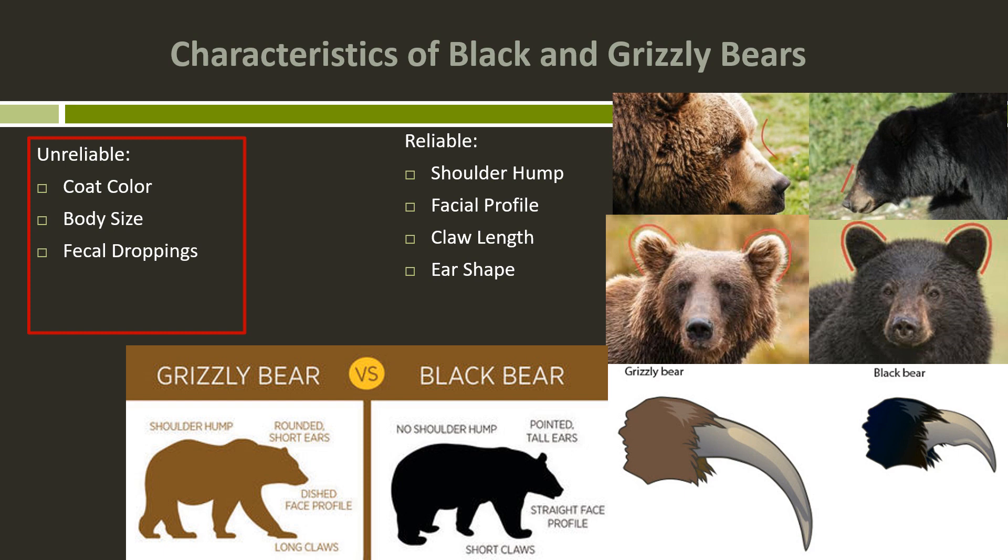Claw length is another feature. This isn't one you're going to use in most identification cases because you don't often get to see the claws of the bear, but if you're watching a bear from your car and it's walking on a paved road, you may see the claws. Grizzly bears have very long claws — adult grizzlies could have two to four inch long claws, while adult black bears have an inch or two. The shape is different too: claws on grizzly bears are gently curved, while black bear claws are more abruptly curved and sharper.